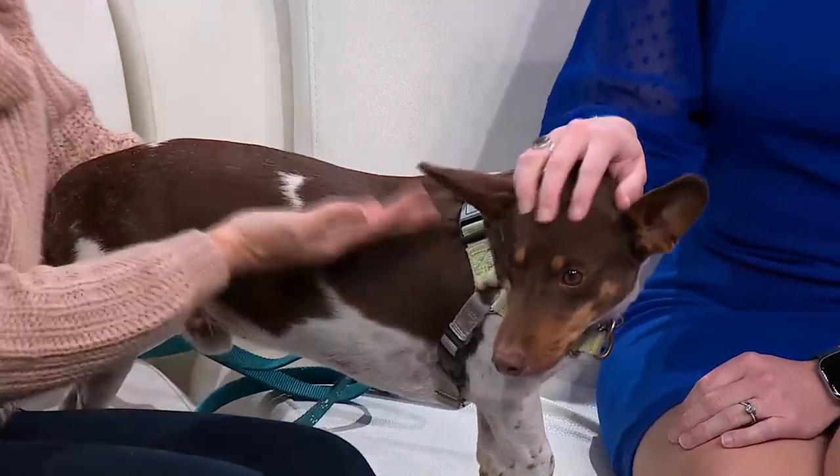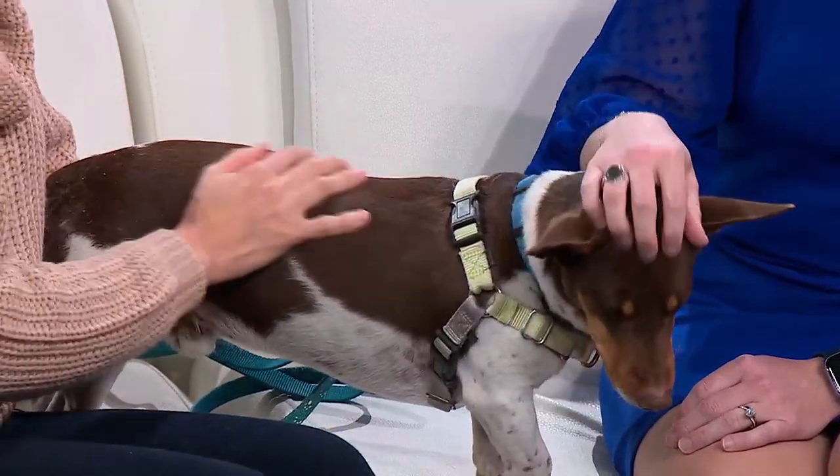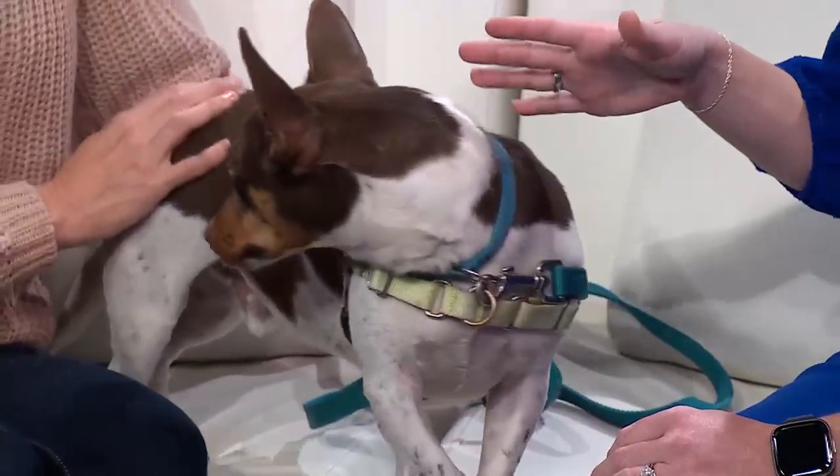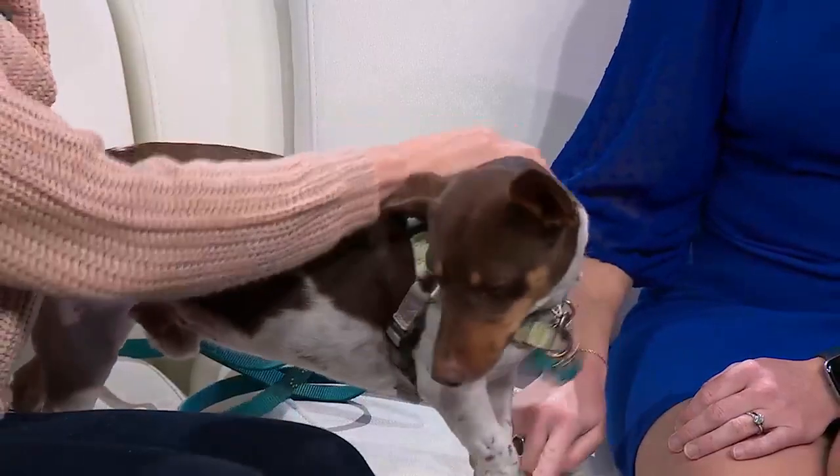But the more time you spend with him, he really does open up, and he becomes more of an affectionate boy. And look at his ears — you can really tell the kind of mixed breed here.